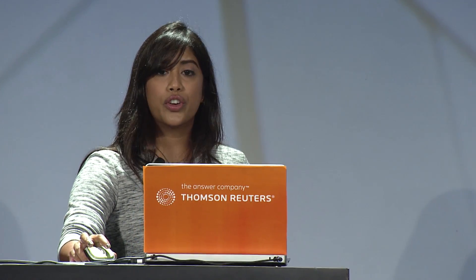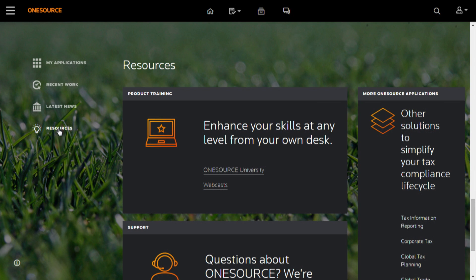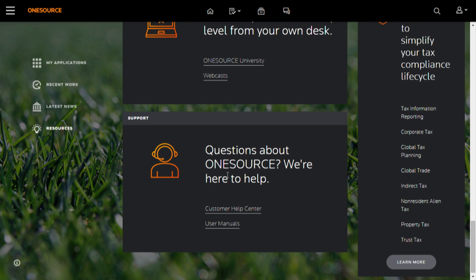We're bringing you Reuters and Checkpoint news content onto the homepage. And here under resources are some easy links for you to work within OneSource. Do you need training? Do you need to get in touch with university? It's right there. Do you need support help? Do you need to talk to one of our representatives or just launch that knowledge base? It's right here on your homepage.